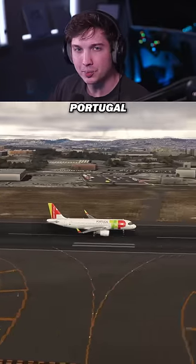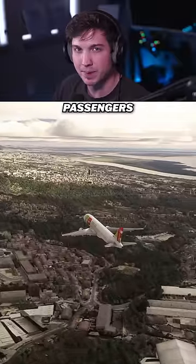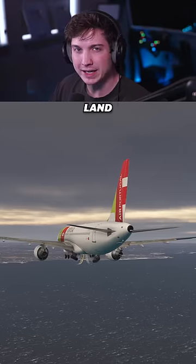In April of 2022, TAP Air Portugal Flight 754 was scheduled to fly from Lisbon to Copenhagen in an A320 with 107 passengers and 7 crew on board. Takeoff and the rest of their flight went as planned until final approach.